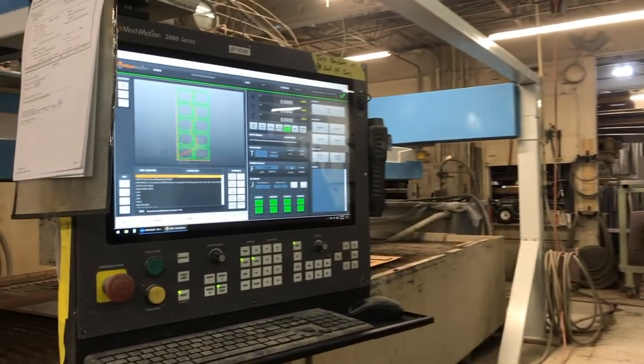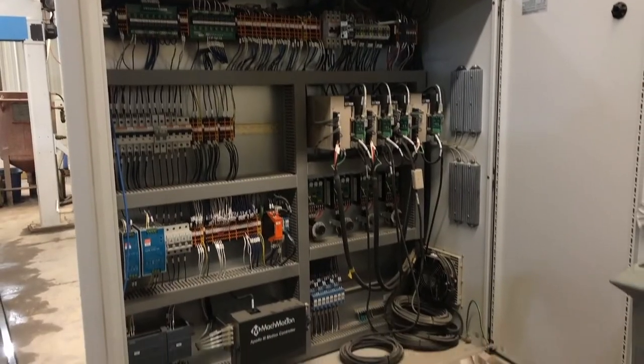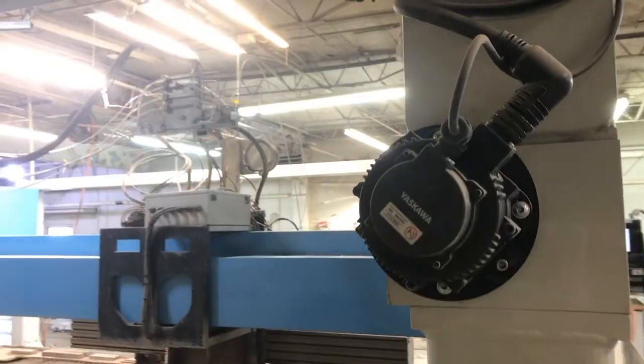We updated the front-end control, we replaced the electrical enclosure for the customer, and provided new servos.